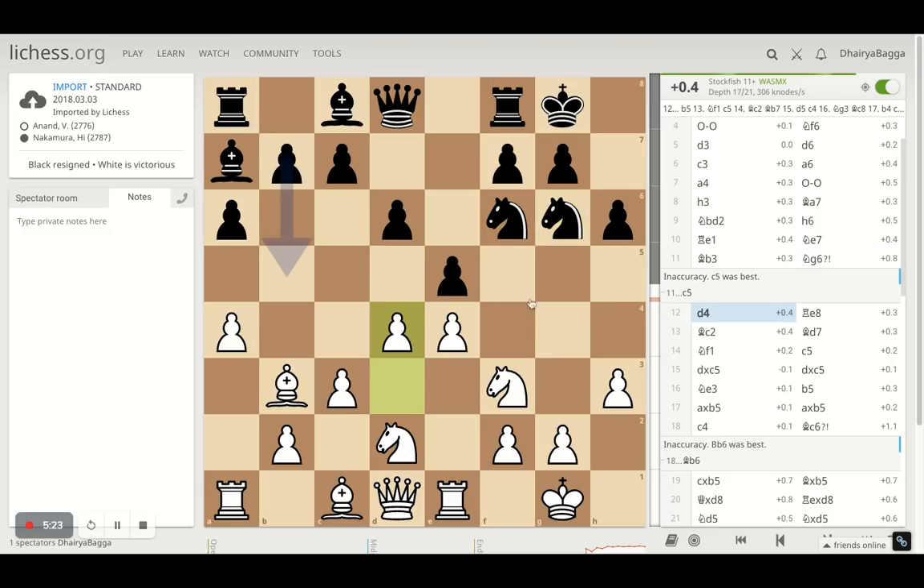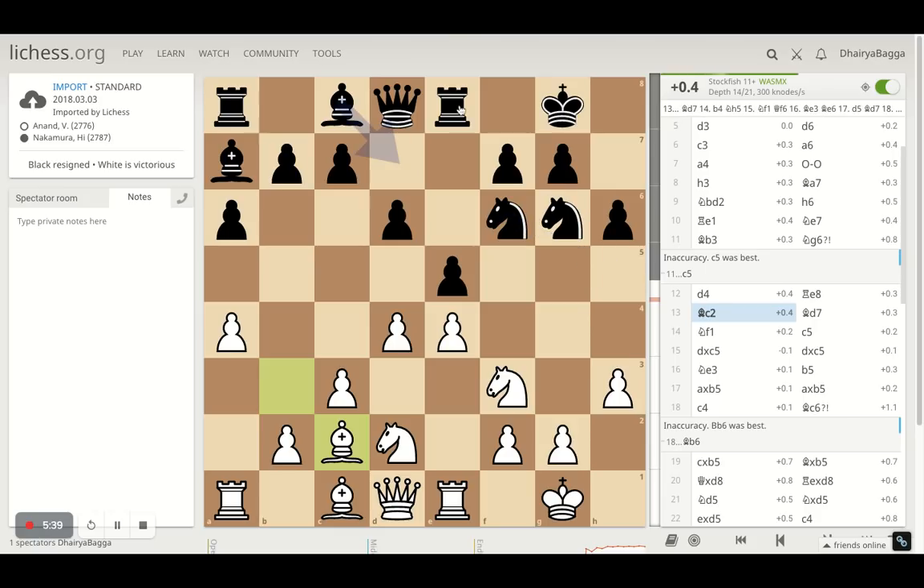Anand straightaway goes for the center — there's no point waiting further — and plays D4, asking for a pawn exchange if Nakamura really wants to. Nakamura denies it and just gets his rook active on E8, the right choice, because he just wants to get rooks in front of each other. Queens haven't been exchanged for both sides. Both are playing a bit passive, just trying to hold on to the position so that the one who attacks maybe gets penalized at the end. Bishop to C2 by Anand, making sure that if a pawn break happens, the knight is being attacked, and once you take the knight, the pawn structure of black gets spoiled.